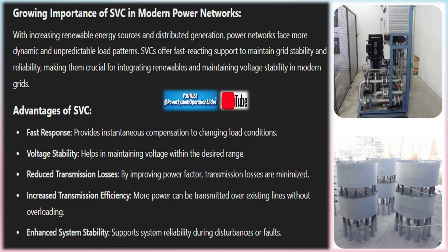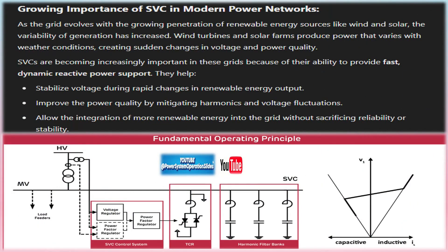Increased transmission capacity: SVCs enable more power to be transmitted over long distances by stabilizing voltage levels, allowing transmission lines to operate closer to their maximum capacity without the risk of voltage collapse. System stability: SVCs provide fast response during disturbances or fluctuations, such as faults, sudden load changes, or generator outages, helping to maintain system stability and prevent cascading failures.